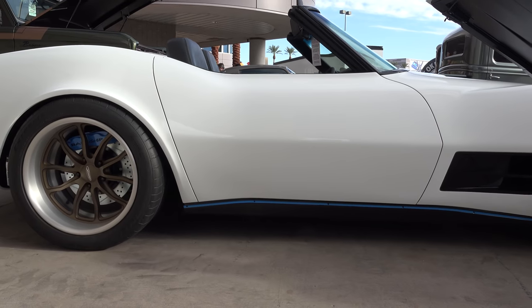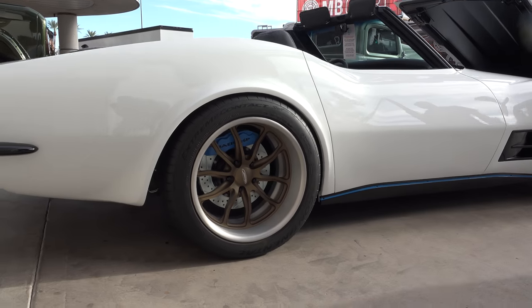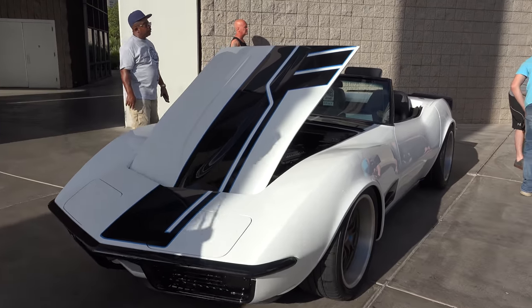It's a 1972 Corvette that we built here at my shop at Vinny's Hot Rods in Alabaster, Alabama. We did everything in house with help of a few people obviously, and we debuted it here at the SEMA show.